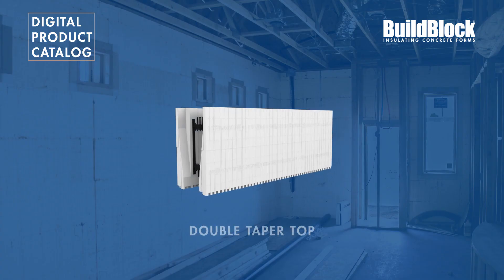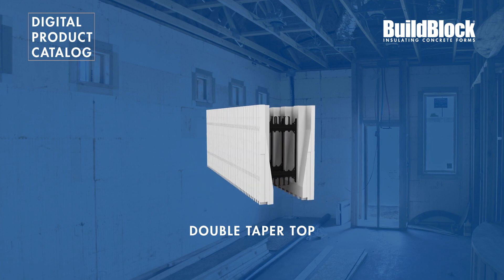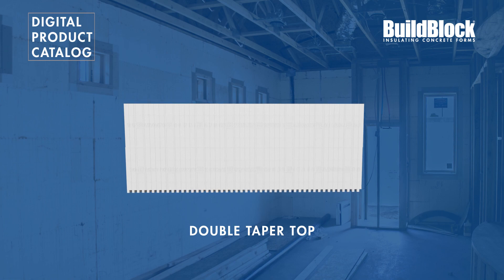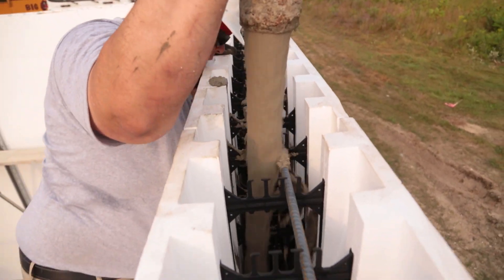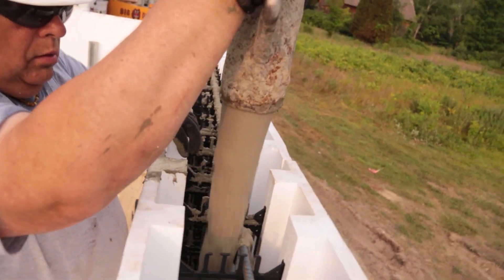The double tapered top form creates a wider concrete bearing surface. It can be placed at the top of the wall for roof trusses, or used in between floors to create a bearing surface for floor systems, or create more surface area for transitions between different types of construction, such as CMU or traditional wood or steel framing.